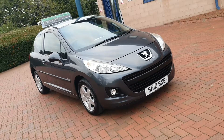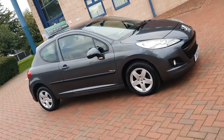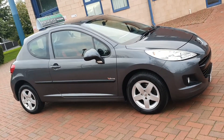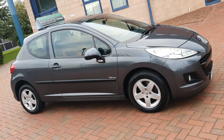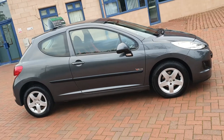Hello and welcome to a walk and talk video here at Shelton. A little part exchange arrived today. I thought we'd put this on because it's so nice. It's a Peugeot 207, it's a 1.4 Verve, so it's a limited edition vehicle.